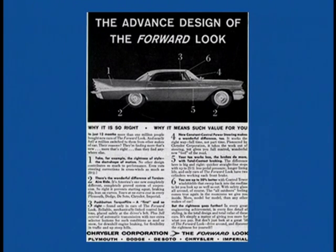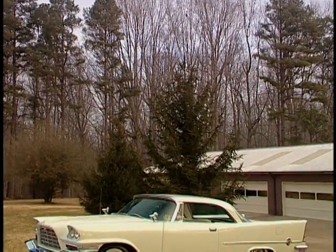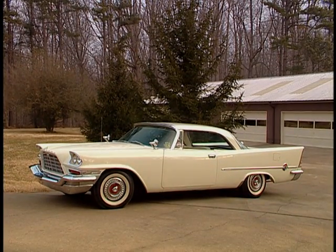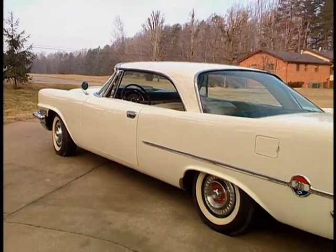The 1957 debut of Chrysler Corporation's forward look, created by their chief designer Virgil Exner, was the styling high-water mark of the 50s. Some found these futuristic designs a little over the top, but on the 300, with its cool style and minimal chrome, it looked fantastic. The 57 300C was the most striking car Chrysler had ever made — a car that had a look that would stop traffic.